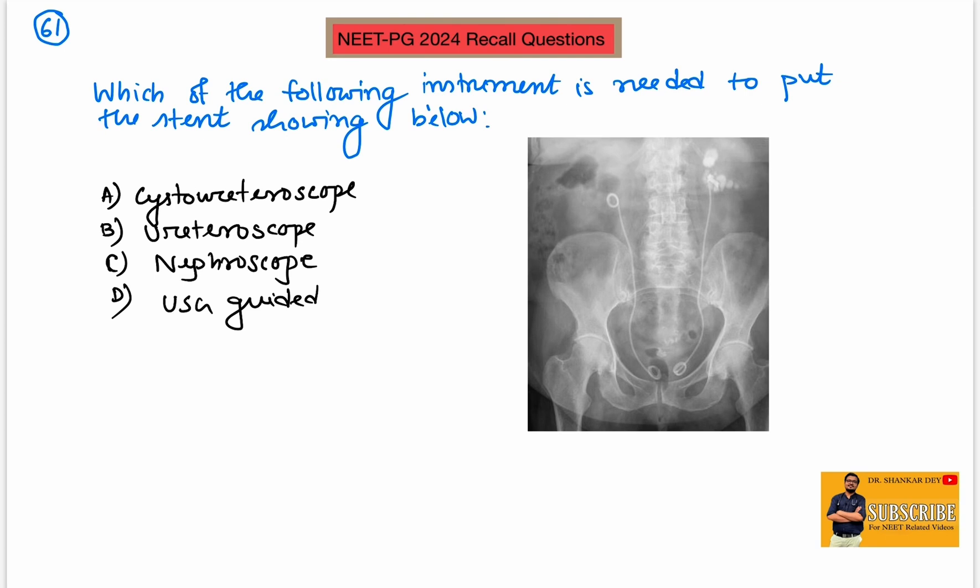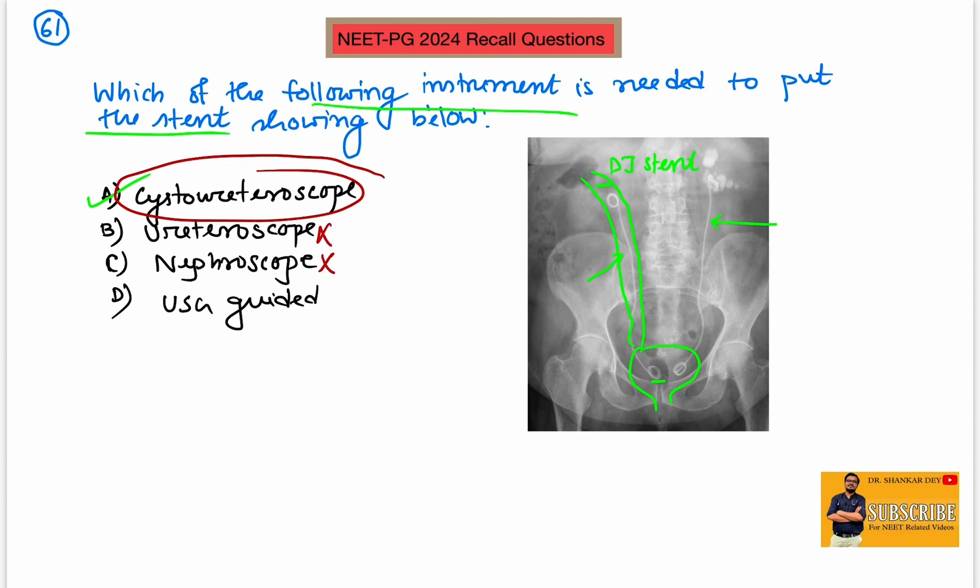Coming to question number 61: which of the following instruments is needed to put the stent shown below? An X-ray image was given showing a metallic impression of a stent inside the abdomen, from above the pelvic symphysis up to the loin or lumbar area. This is nothing but a DJ stent. To put this DJ stent, you first go through the bladder and then enter into the ureter — cystoscope followed by ureteroscope. So the best answer is cystoureteroscope, not only ureteroscope, not nephroscope, and not USG-guided.